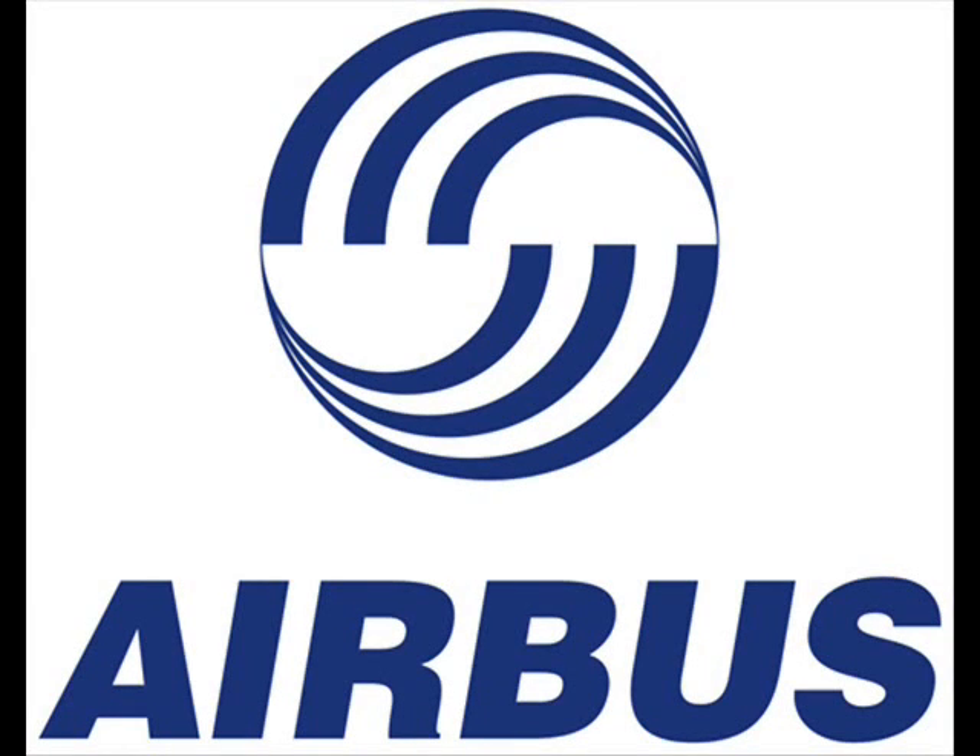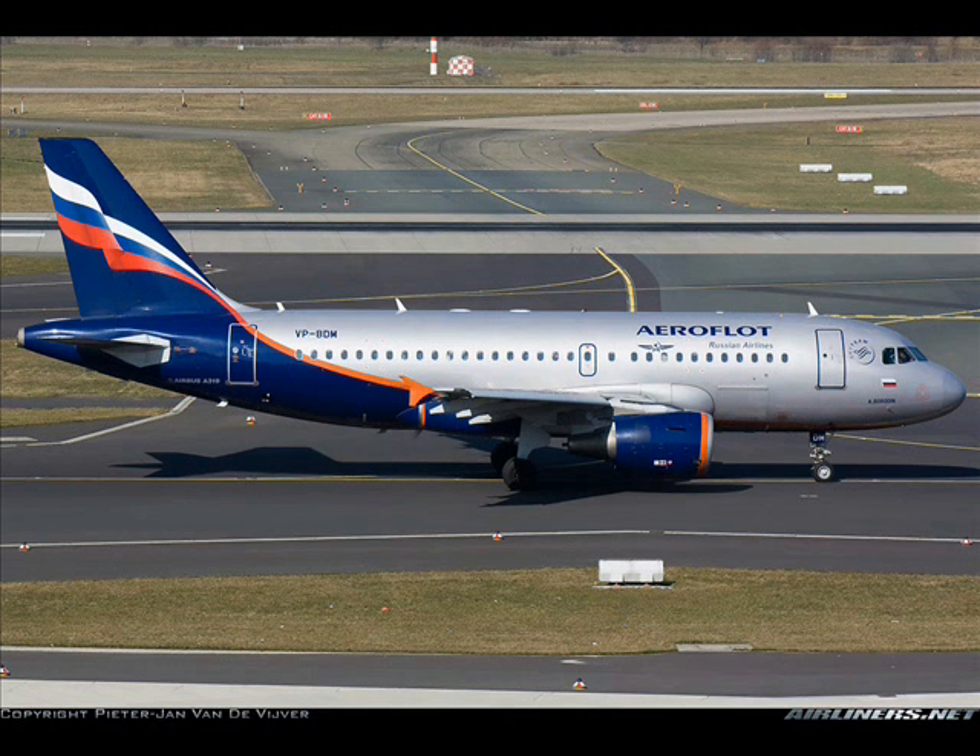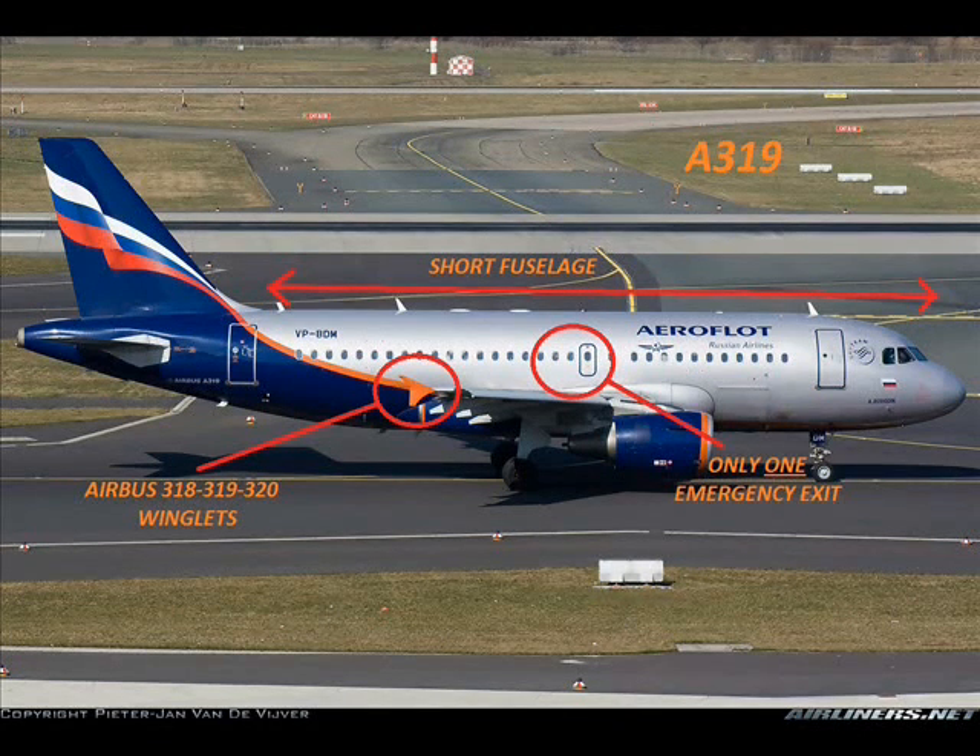Airbus. What type of aircraft is this? This is an Airbus A319 with a short fuselage, Airbus winglets, and only one emergency exit on the wing.